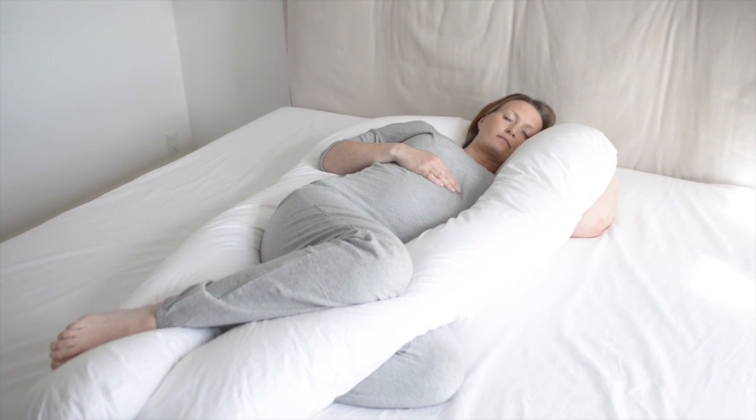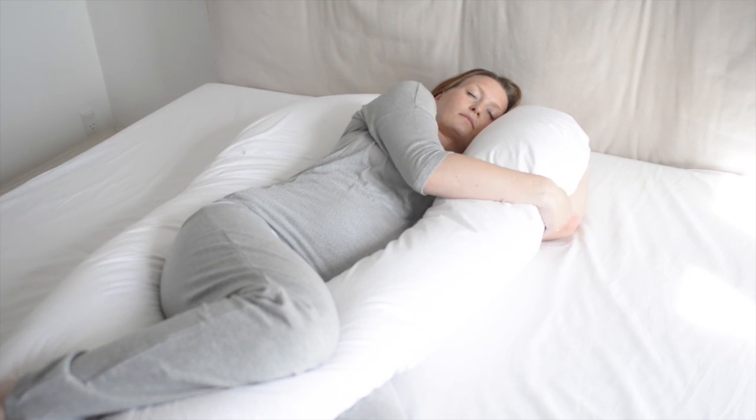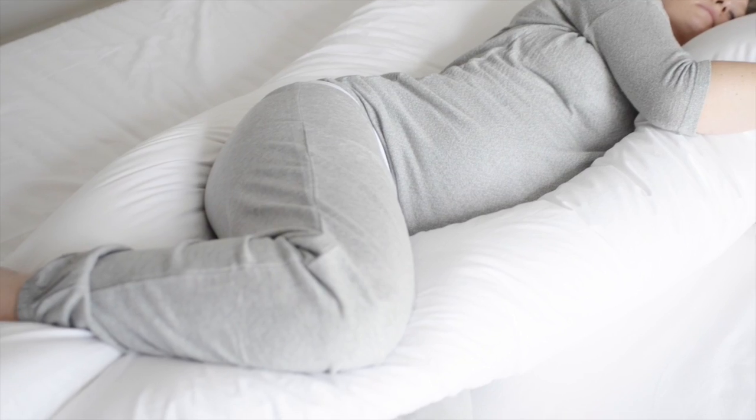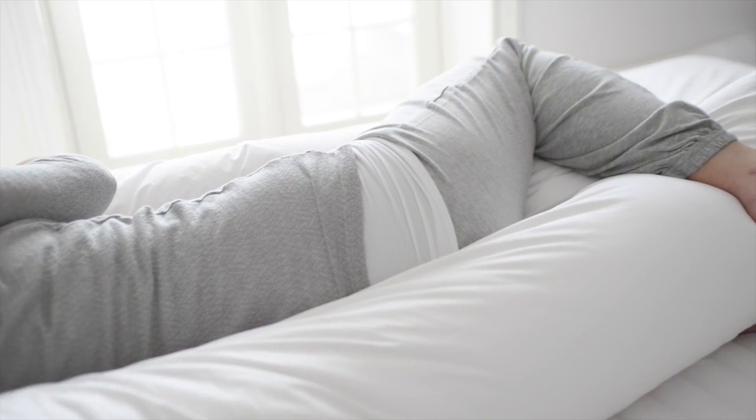The Fossflake Superior Comfort You Body Pillow offers perfect support during pregnancy and helps you find comfortable sleeping positions. This side sleeping position reduces strain on your lower back and hips, allowing your entire body to relax.